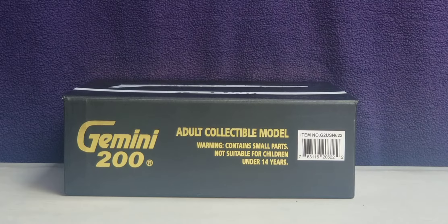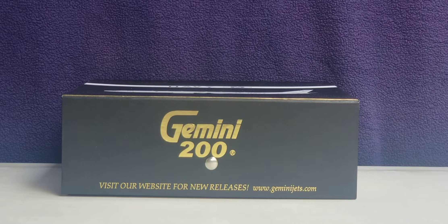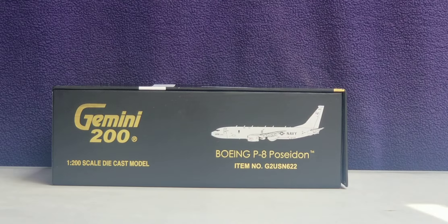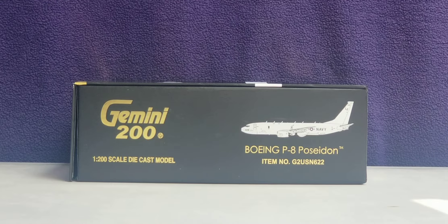Looking at the top of the box, you see the engraved gold Gemini 200 decal, the warning information, and the item number. Looking at the bottom of the box — which has a flap — you see the engraved gold Gemini 200 decal as well as the Gemini Jets website information. The left and right sides of the box both contain the Gemini 200 engraved gold decal, the 1:200 scale diecast model designation, the computer-generated picture of the aircraft, the aircraft type, and the item number.